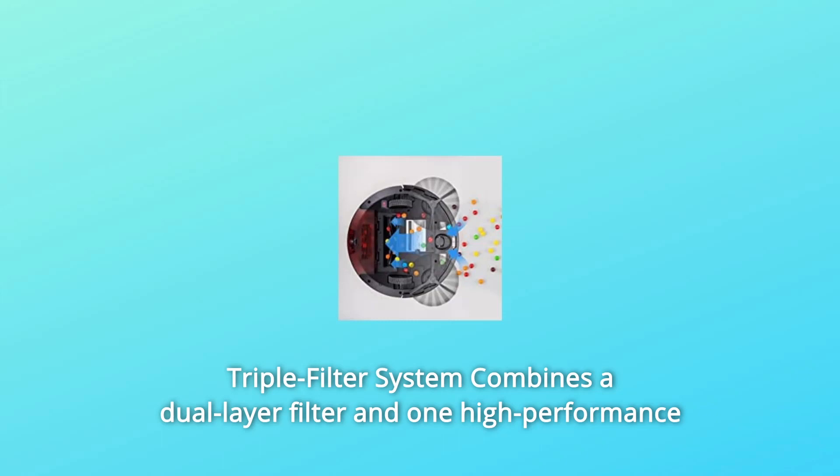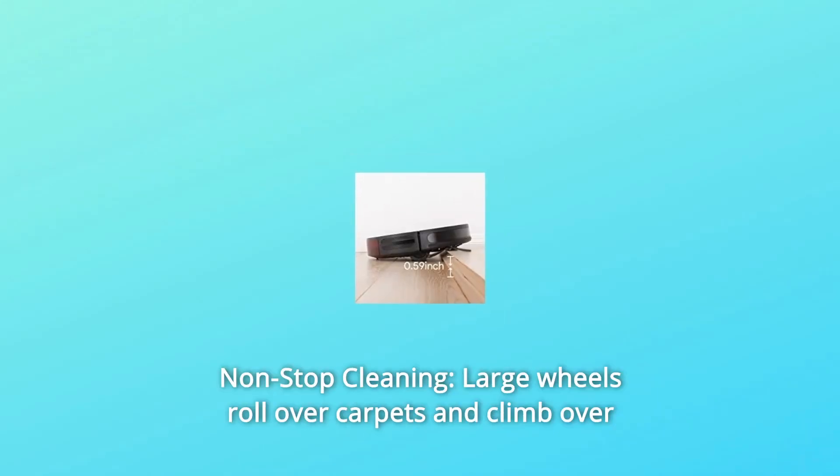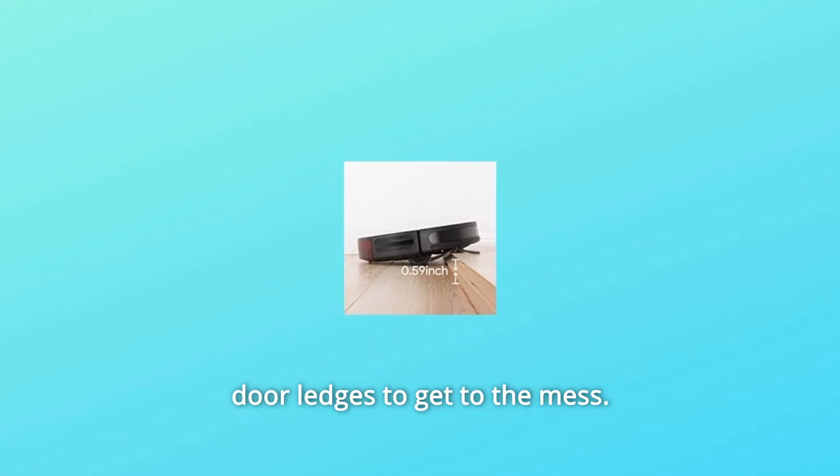Number 5: Triple Filter System — combines a dual-layer filter and one high-performance filter to achieve a clean environment, also obtained with fresh air. Number 6: Non-Stop Cleaning — large wheels roll over carpets and climb over door ledges to get to the mess.